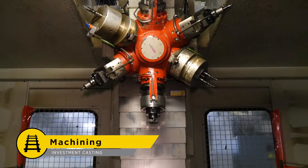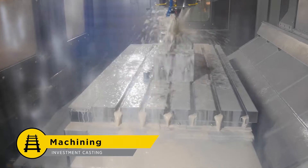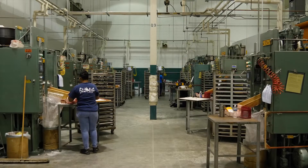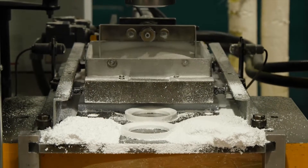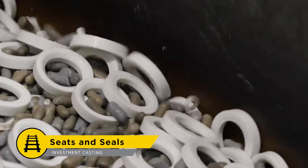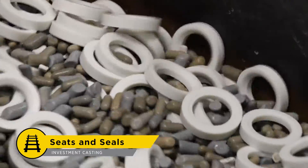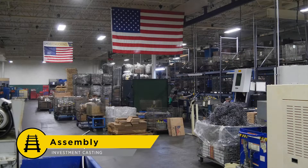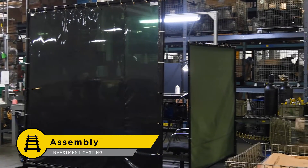Apollo operates a large fleet of CNC machines capable of a number of various operations. Now that the steel components are finished, let's discuss some of the soft material components that go into the finished valve. Seats and seals are also manufactured in Apollo's facilities. Once the components are complete, they are ready to be assembled into finished valves.